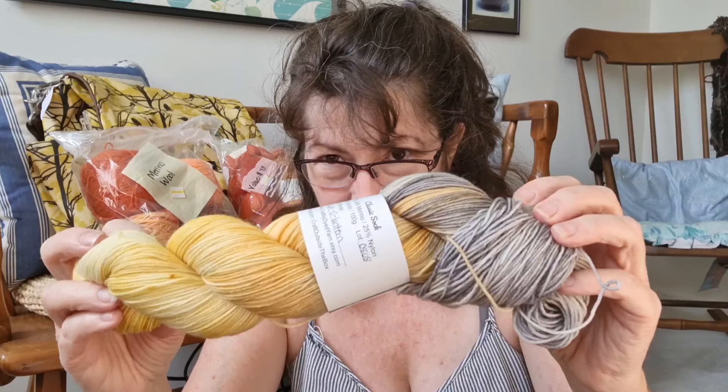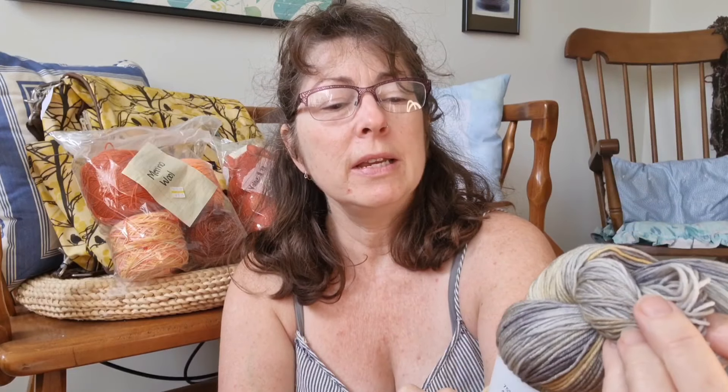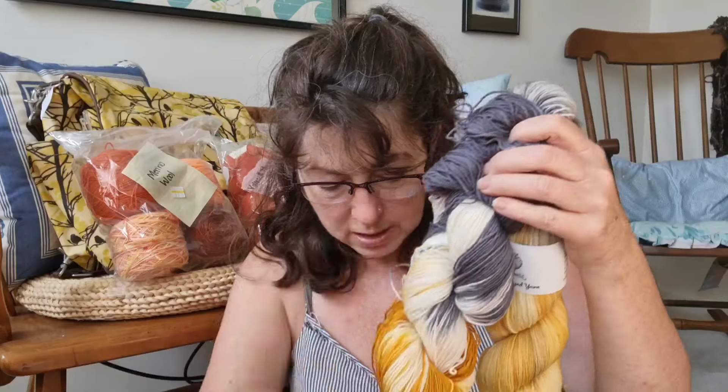I came across this colorway that I just thought was really lovely, from Craftily Dyed Yarn. I don't really know anything about this seller other than that this person is on Etsy. And this colorway is called Jack-O-Lantern — I thought that was really cool. I just ordered a single skein to try it — it's a 75/25 sock yarn. And when I saw this in the bag, I thought they could really do something interesting together.